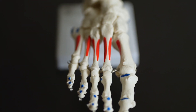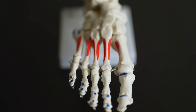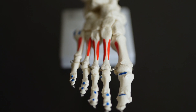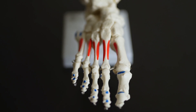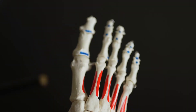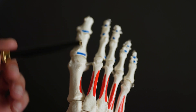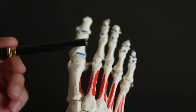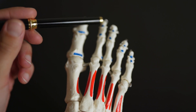Starting at the end of the foot, we have the toes, also known as the phalanges. These comprise of bones called phalanxes. Each toe has three phalanxes except for the big toe, which only has two. These are called the proximal phalanx or the distal phalanx. On the lesser toes, there is the proximal phalanx, intermediate phalanx, and the distal phalanx.